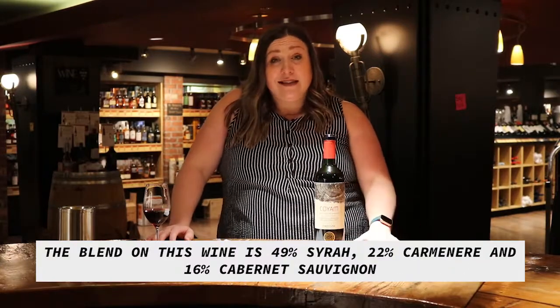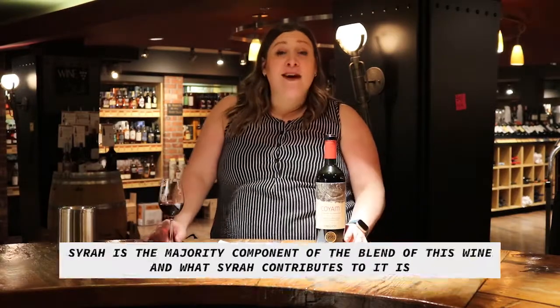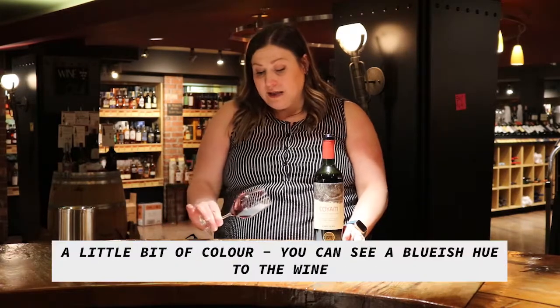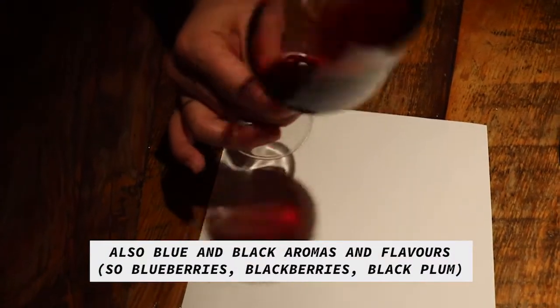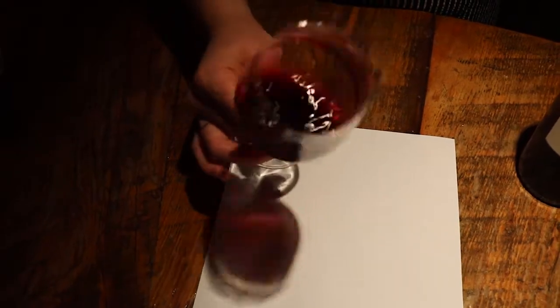The blend on this wine is 49% Syrah, 22% Carmenère, and 16% Cabernet Sauvignon. Syrah is the majority component in the blend. What Syrah contributes is a little bit of color — you can see a bluish hue in the wine — as well as blue and black aromas and flavors: blueberries, blackberries, black plums, and also a little bit of violet.